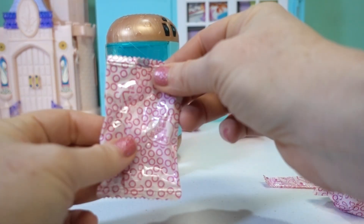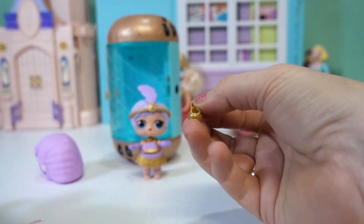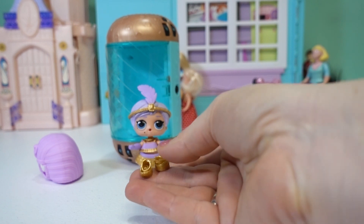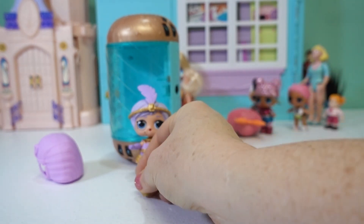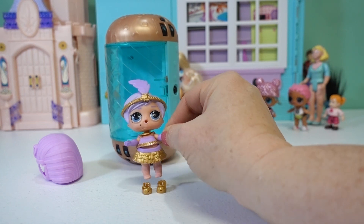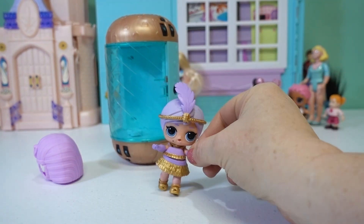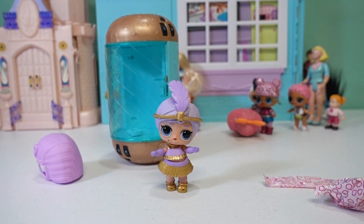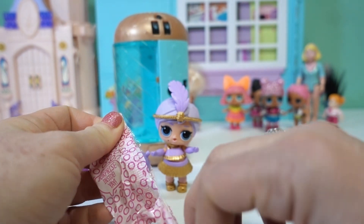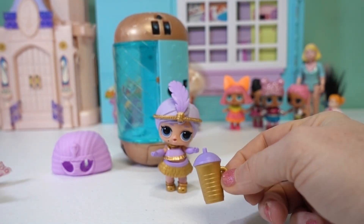Let's see — hopefully this is some shoes. There they are! Look at those sweet little gold shoes. I love all of her gold accents. We'll put on the next shoe. And for our final surprise, this has to be her water bottle. There it is, with its gold bottom and purple top.